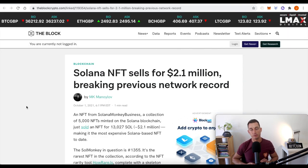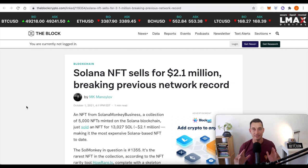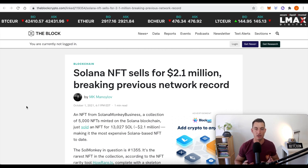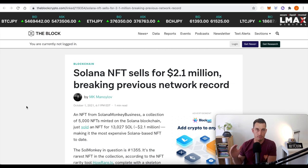Solana NFT sales hit $2.1 million, breaking a previous network record. When NFTs are going crazy, usually something is up in the market — whether it's an intermediate top or a major top, people are getting extremely bullish on rare one-off JPEGs. So keep that in mind. Long-term, I think the market has got a lot more bull left in it. Short-term, it's always anyone's guess, but we're doing our best to navigate the market.